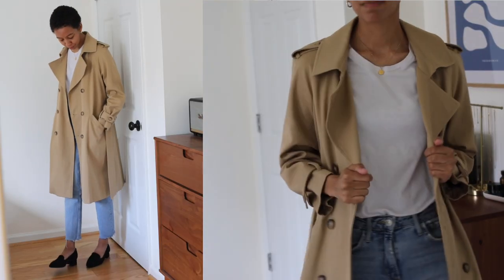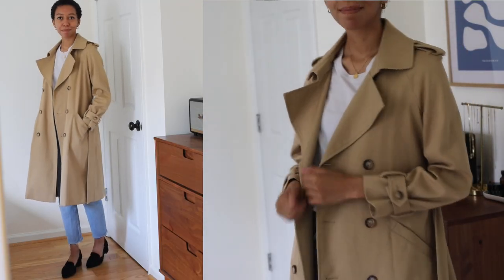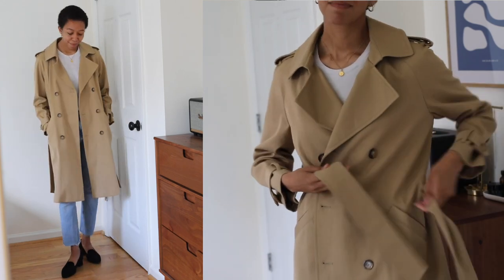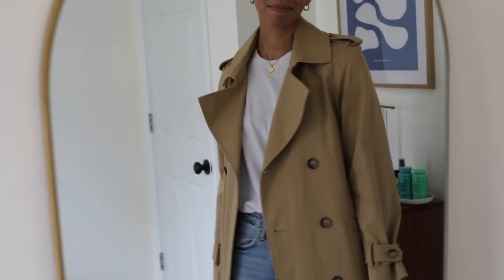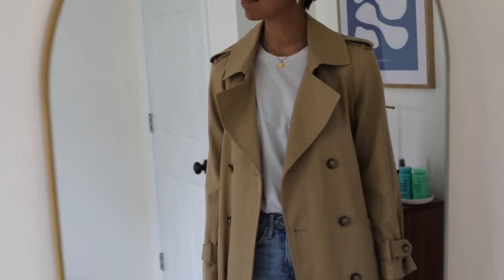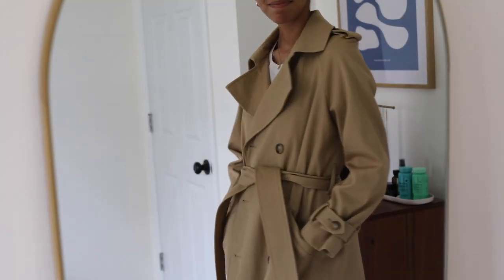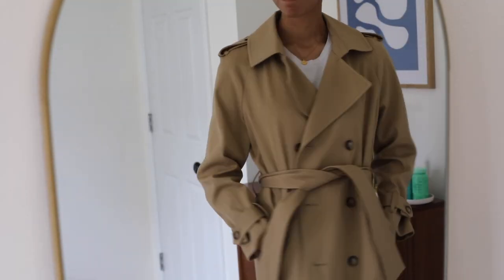I'm also 5'6" for reference, and this jacket hits around knee length on me, so it's a nice long but not too long length. If you're more petite this will definitely have a more oversized look, which I think is really great, but that's something to keep in mind if it's not exactly what you're looking for. This is a heavier weight trench coat, making it ideal for fall and spring transitional seasons, but it will keep you pretty warm too.